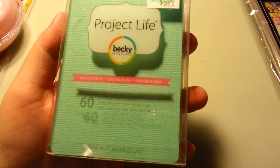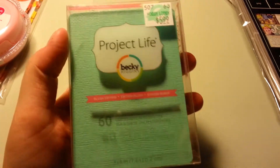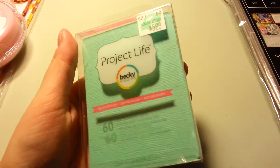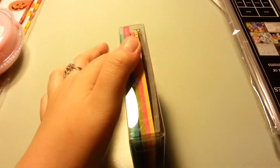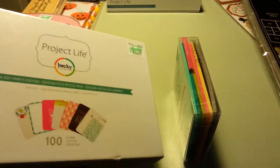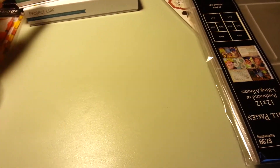Then I decided to get these — from the Blush Edition, these are 3x4 textured cards. I thought they would be good for matting my photos or something. I really like these colors and I don't have the Blush Edition, but I think these go pretty well with the Polka Dot Party Edition — that's really why I picked them up. I love that mint color. Every time I go there I always eye these. They have the 4x6 ones too, which I might have to get.